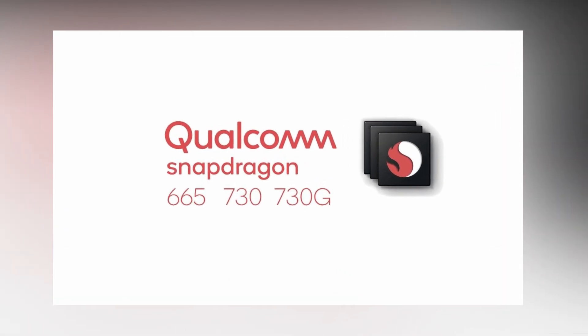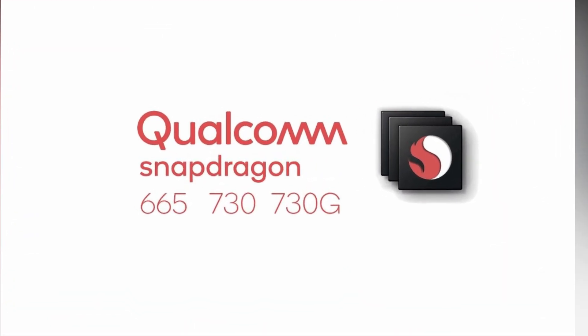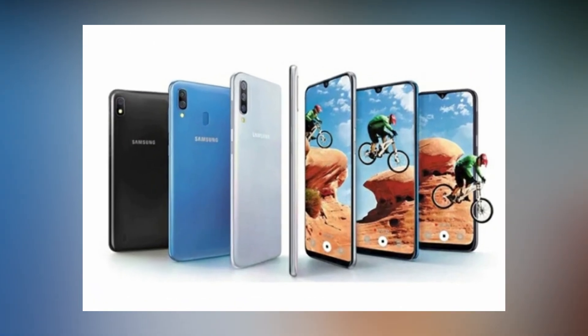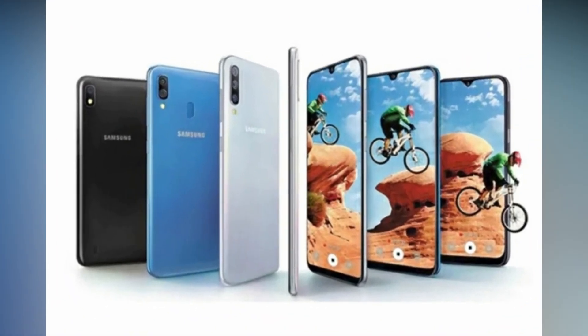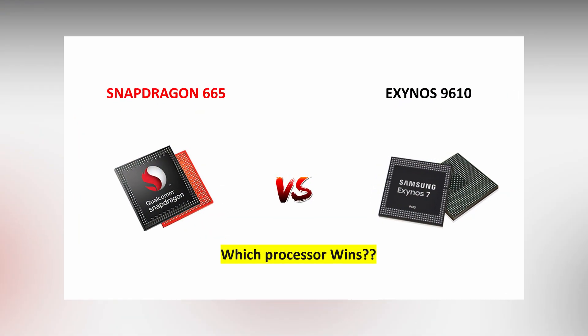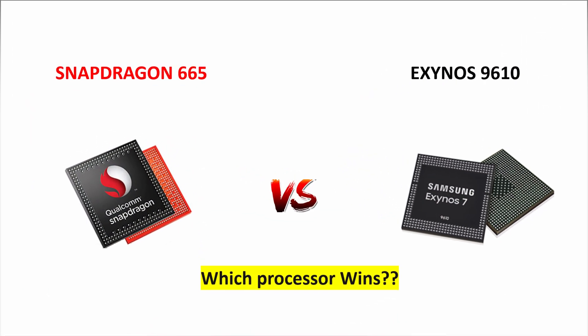Hi guys, welcome to my latest tech range channel. Qualcomm recently unveiled a new processor, the Snapdragon 665, at an event in San Francisco, along with the Snapdragon 730 and 730G. The new chipsets represent updates to Qualcomm's midrange and upper midrange lineup in the 600 and 700 series. Samsung recently launched the Galaxy A50 smartphone with the Exynos 9610 processor. Let's see how the Exynos 9610 stands in competition with Qualcomm's latest Snapdragon 665 processor.